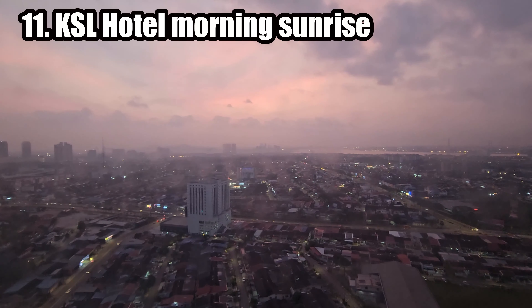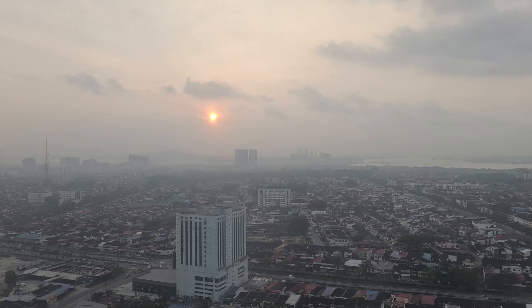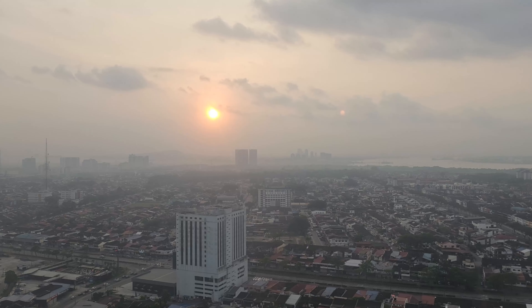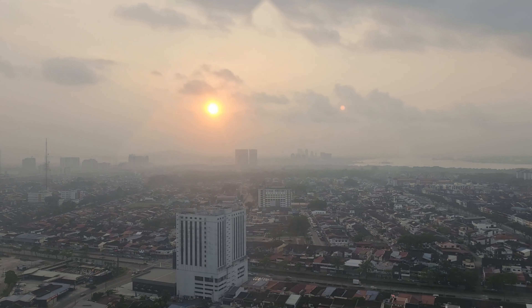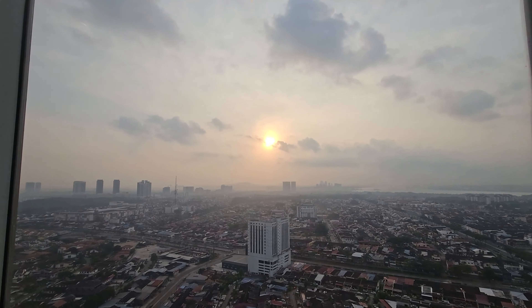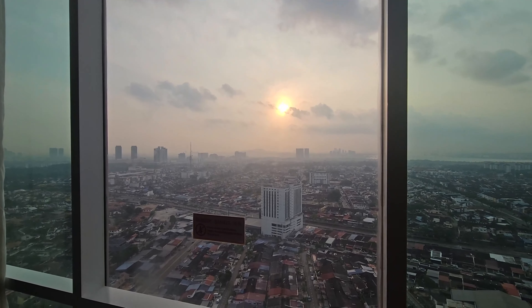Watching the sunrise from a room with a full-length window in KSL Hotel Tower 1 can be a beautiful and serene experience, especially if your room faces the east where the sun rises. To make the most of this experience, check the exact sunrise time during your stay — you can check online or ask the hotel staff. Sunrise times vary depending on the season. Set your alarm clock a bit earlier than the sunrise time to ensure you don't miss the magical moment, and give yourself some time to prepare and get comfortable.